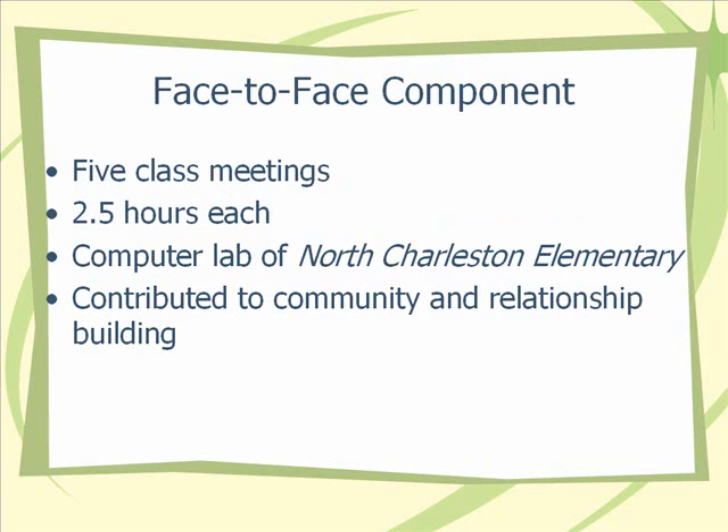The class was made up of two components: a face-to-face component and an online component. The face-to-face component consisted of five class meetings, one of which hasn't happened yet — we'll meet for the last time, the fifth class meeting, in January when we come back from Christmas break. Each class meeting is two and a half hours long. The one in January will actually be an entire day of professional development.